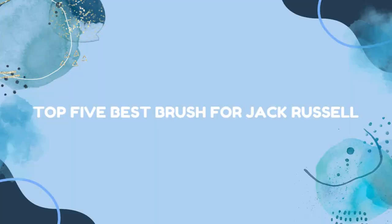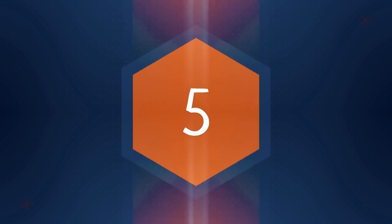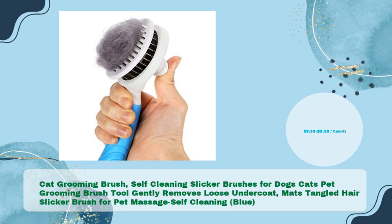Top 5 best brush for Jack Russell. First up: a cat grooming brush — a self-cleaning slicker brush for dogs and cats. This pet grooming brush tool gently removes loose undercoat, matts, and tangled hair.